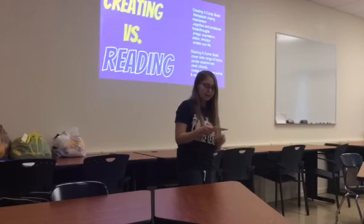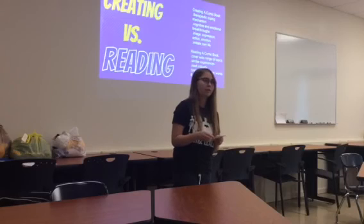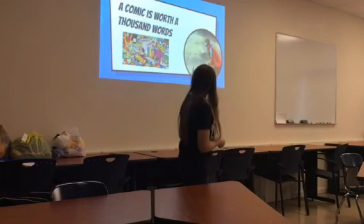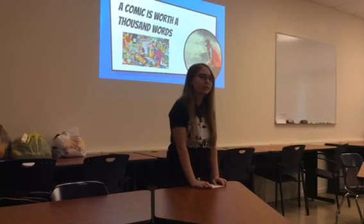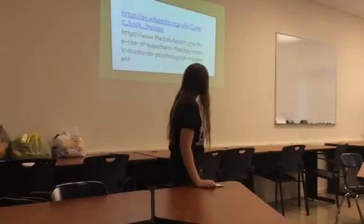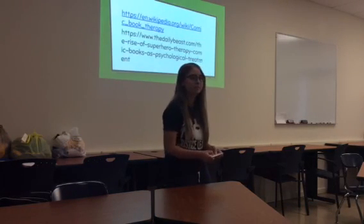In medical opinion, these are both great tools in graphic therapy. The comic is worth a thousand words, because it's more than just a book — it can help mentally and emotionally.